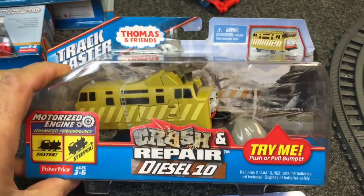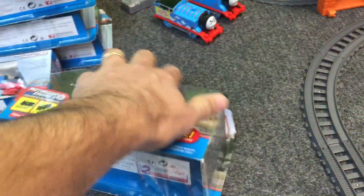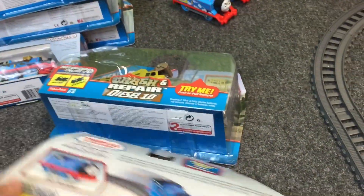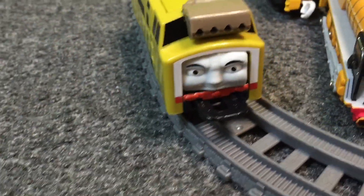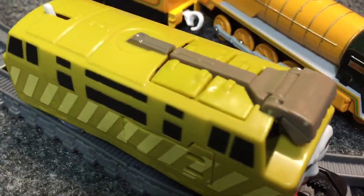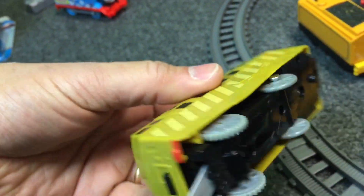He doesn't look broken. Let's try him out. These are pretty neat. There's Diesel 10's box and there's the back of Thomas. There is Diesel 10 — he's not all crashed out. That's what the underside looks like.